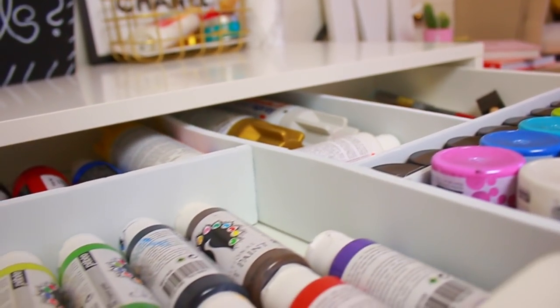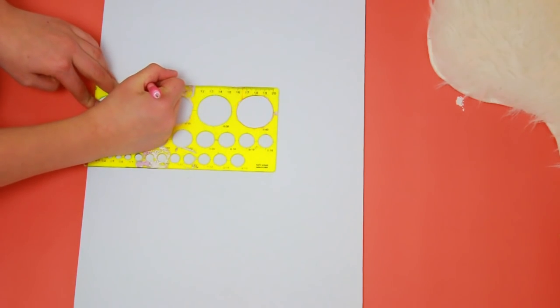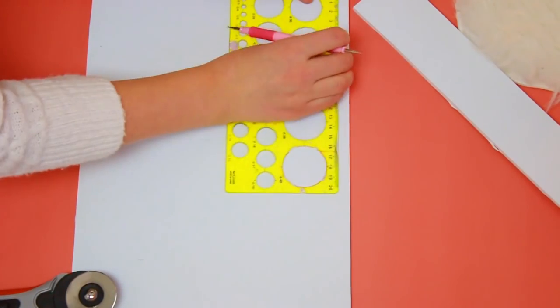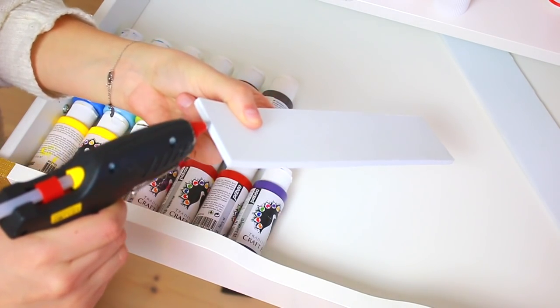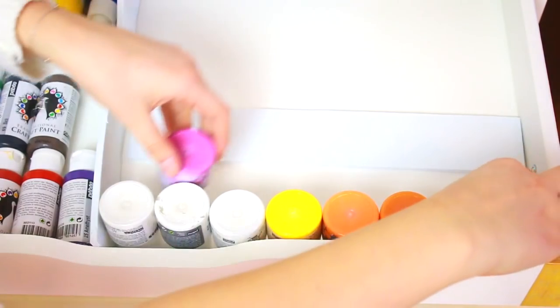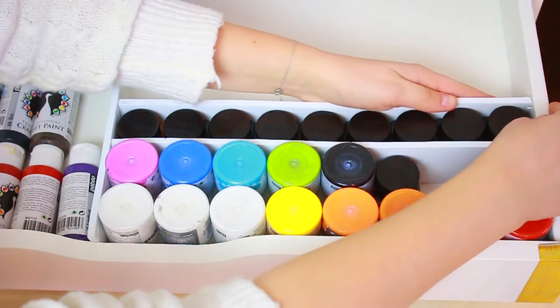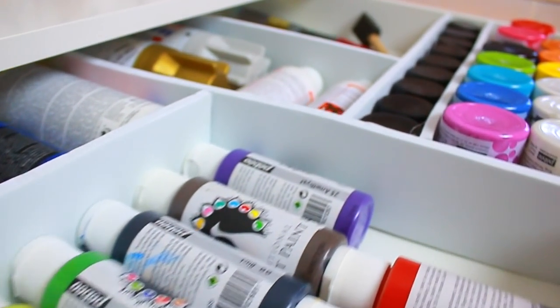You guys always ask me how I do my drawer dividers, so now I'm going to show you. You'll need some foam board, a glue gun, a roller knife, a ruler, and a pointy dotting tool or pencil. Measure how tall you want your dividers to be and cut the foam board to match the height of your drawers. Use the dotting tool to mark a straight line, then cut with the roller knife. Repeat with different lengths for different organizer sections. Glue gun them onto the drawer and to each other. If you want to be careful, tape the inside of the drawer first and glue gun on top of the tape so you don't damage your furniture. I recommend having your items inside the drawer while you do this so you can see where to place the dividers.